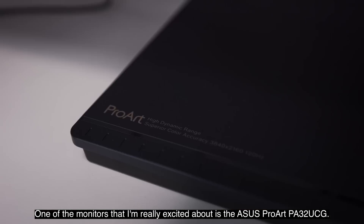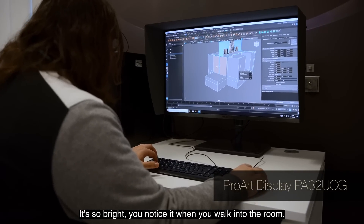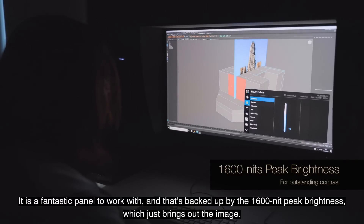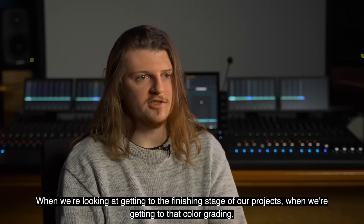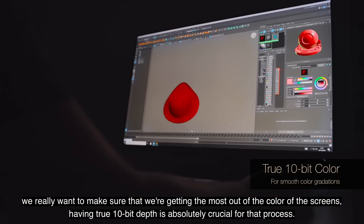One of the monitors that I'm really excited about is the ASUS ProArt PA32UCG. It's so bright you notice it when you walk into the room — it is a fantastic panel to work with, and that's backed up by the 1600 nit peak brightness which just brings out the image. When we're looking at getting to the finishing stage of our projects, when we're getting to that colour grading, we really want to make sure we're getting the most out of the colour of these screens.